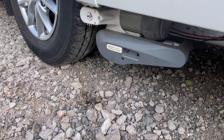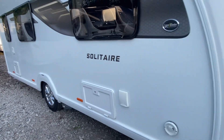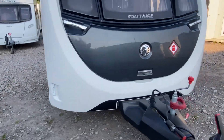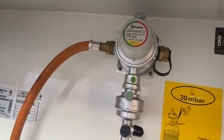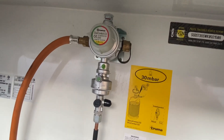It's also fitted with a PowerTouch Evolution Auto Engage motor mover. It's got a 100 watt upgraded solar panel. It's also got the Duo Comfort regulator fitted, so you can have two bottles connected up at any one time.